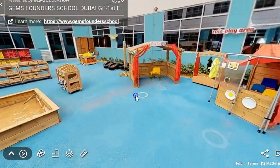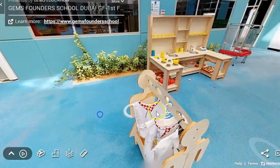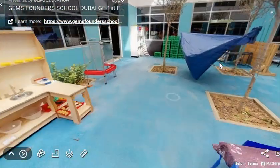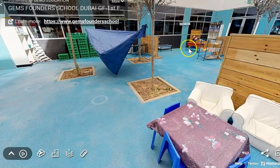We have a role-play area which is a fire station here. We have a home corner. We also have a den building area if you'd like to make something like a train or a taxi.